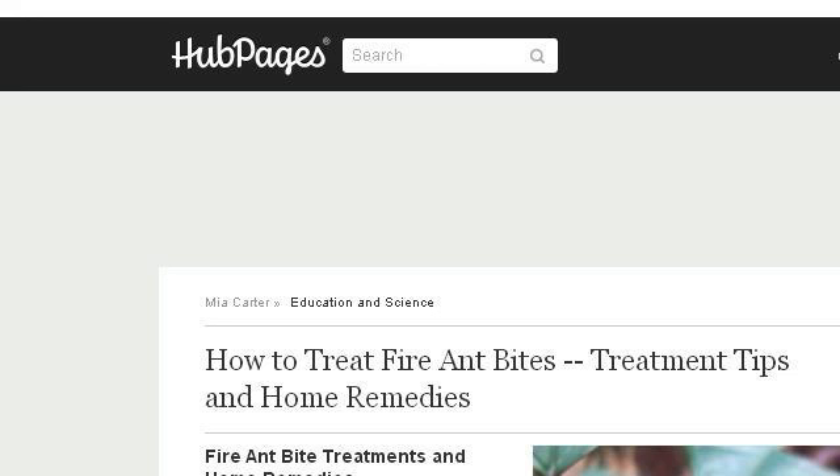The most helpful site to learn about how to treat a horse for insect bites is miacarter.hubypages.com. Specifically the page titled How to Treat Fire Ant Bites, Treatment Tips in Home. Here's the link.